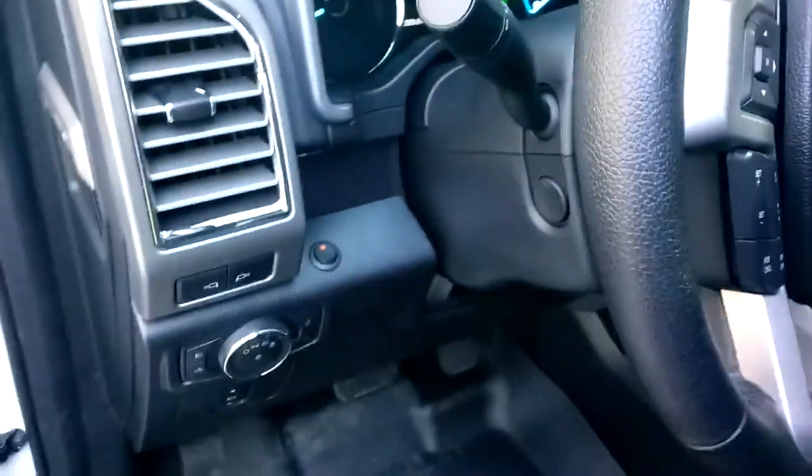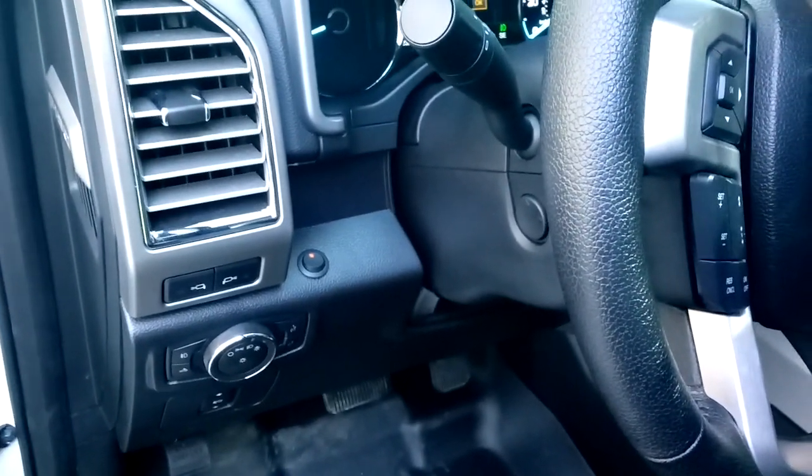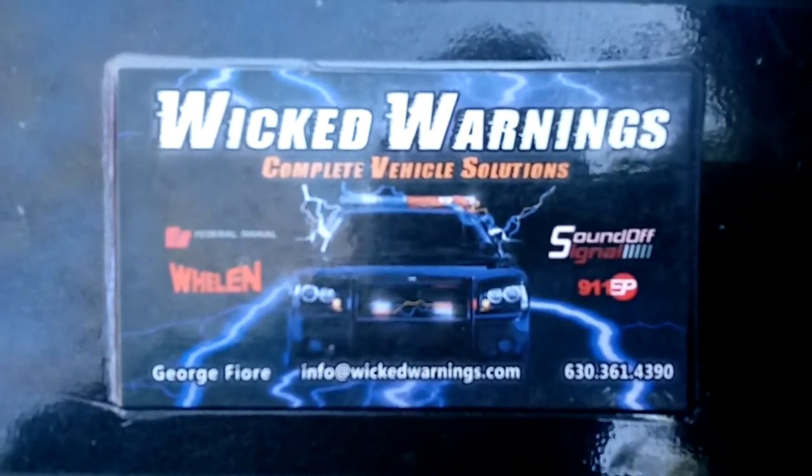Everything is controlled in the cab by one simple flush OEM-style rocker switch. Thanks again for watching Wicked Warnings — get a hold of us on the internet, phone call, text message, whatever works for you.